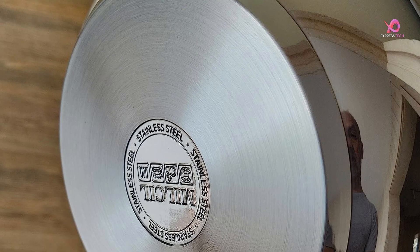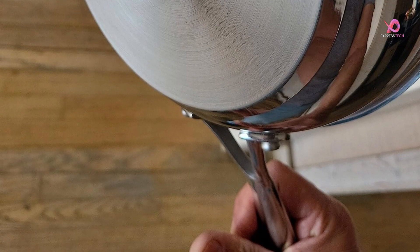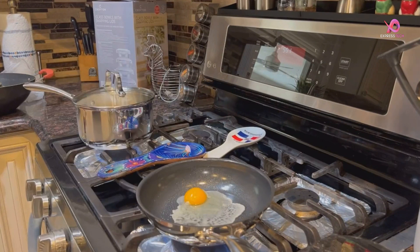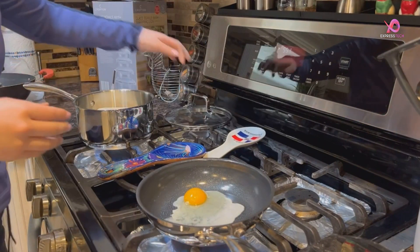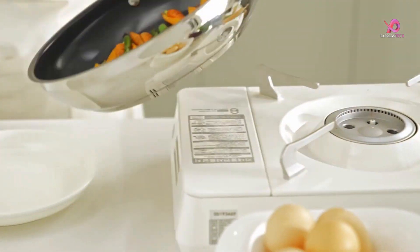In addition to being safe for you and the environment, the Millsil Stainless Steel Cookware Set is suitable for all stoves, including induction, gas, and electric stovetops. The pots are oven-safe up to 550°F, perfect for one-pot meals, camping trips, or tailgate grilling adventures.